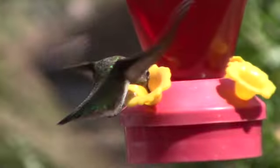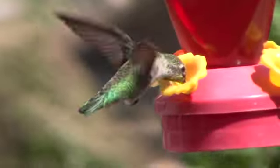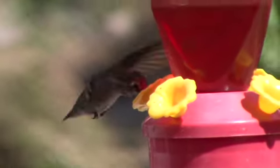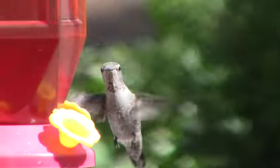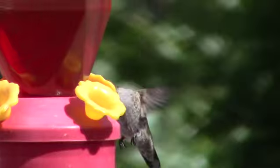Now we turn to hummingbirds. Well, we've got plenty of those around. You know that hummingbirds are the only birds that can fly backwards. I don't see how they can do that without a rearview mirror, but they do.